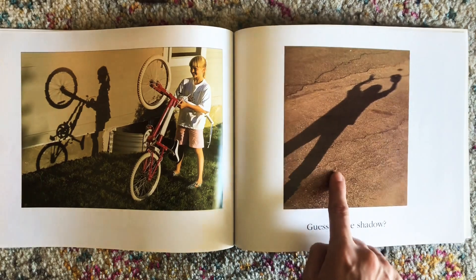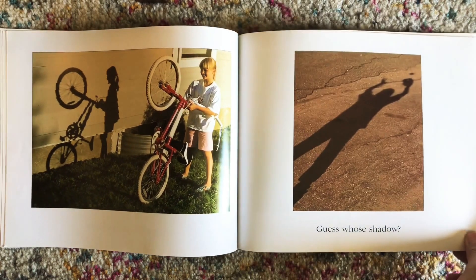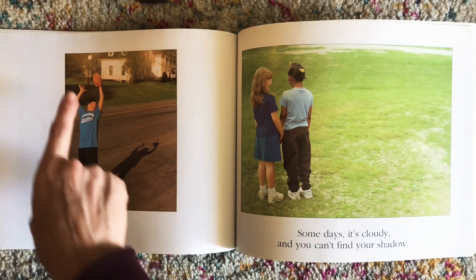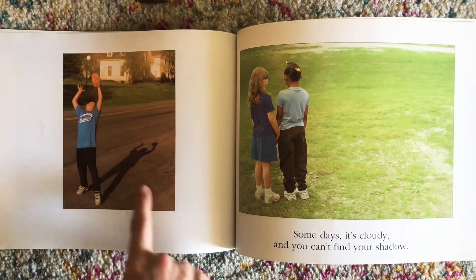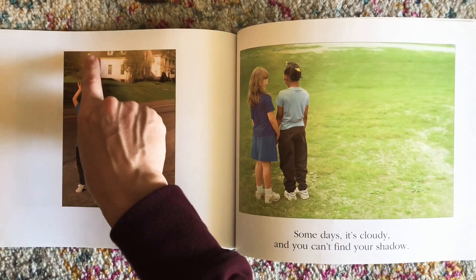Guess whose shadow? It's a child catching a baseball. So that shadow on his hand there is the baseball mitt, and the teeny tiny shadow above it is the ball.